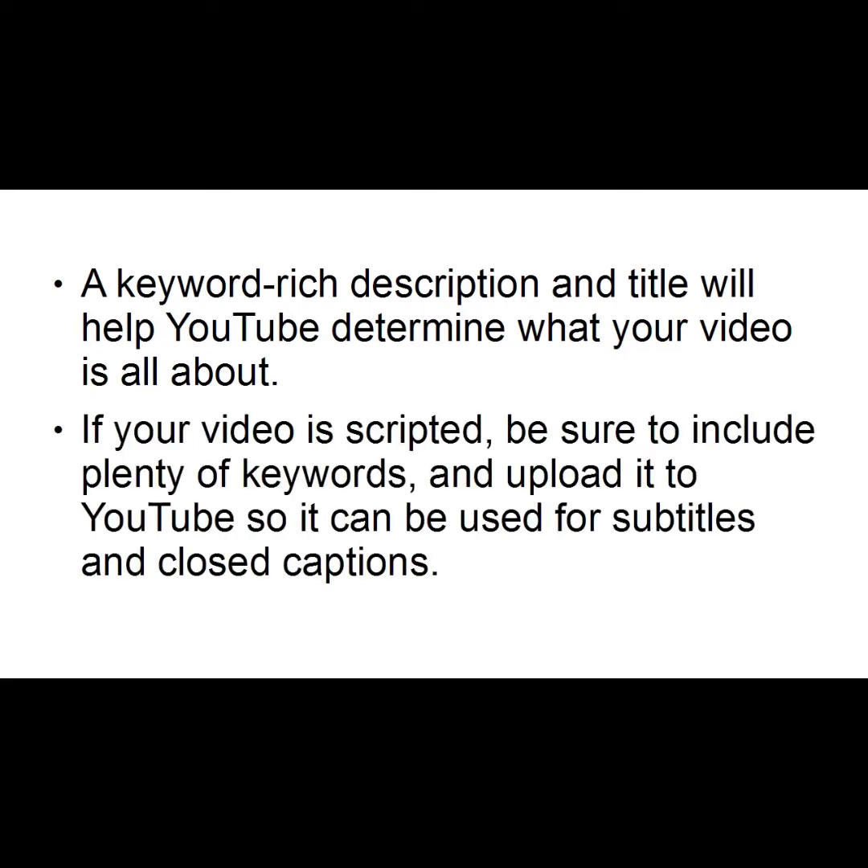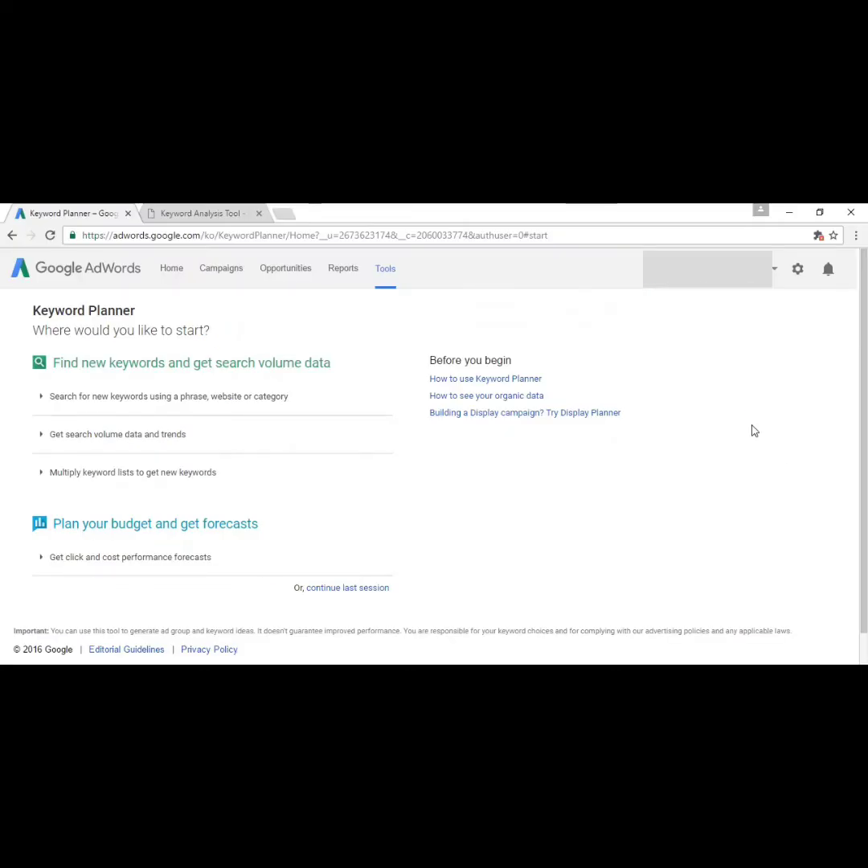If your video is scripted, be sure to include plenty of keywords and then upload the script to YouTube so it can be used for subtitles and closed captions — that will help YouTube determine exactly what your video is about. Some good tools to find keywords are the Google AdWords Keyword Planner — just go to Google and type in 'Google AdWords Keyword Planner' and you'll be directed to the site.